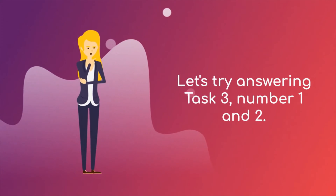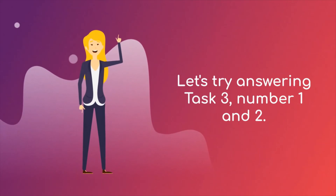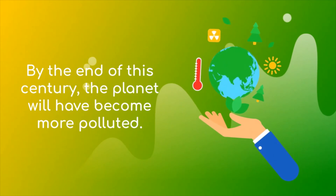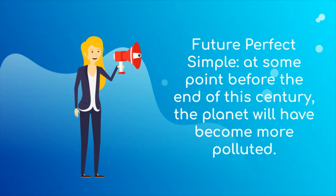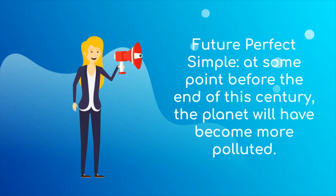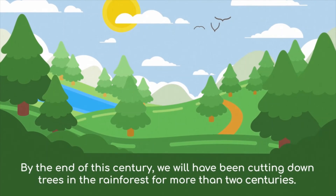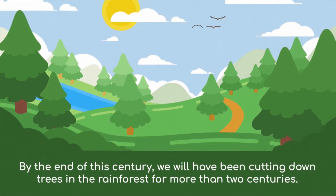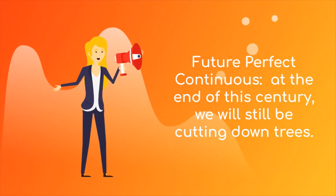To help you understand this better, why don't we try to answer task 3, number 1 and 2. Number 1: by the end of this century, the planet will have become more polluted. Number 2: by the end of this century, we will have been cutting down trees in the rainforest for more than 2 centuries. We use the future perfect continuous because at the end of this century, we will still be cutting down trees.